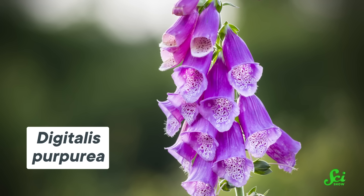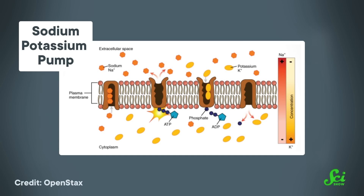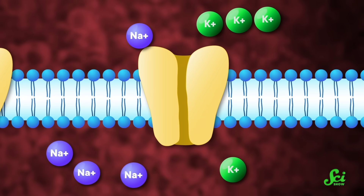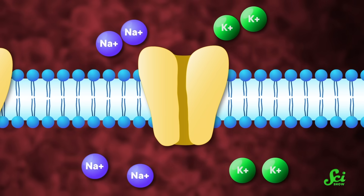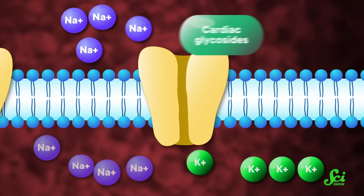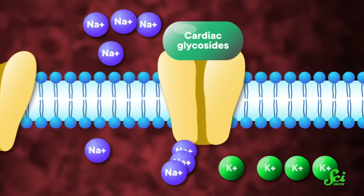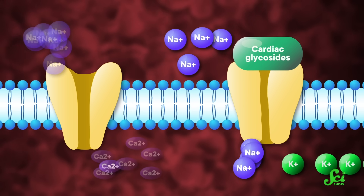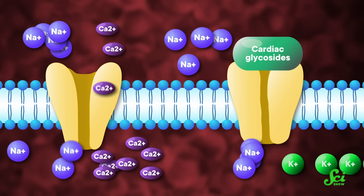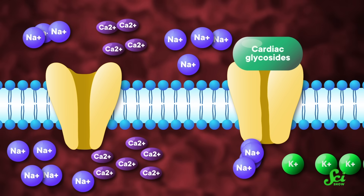Foxglove is a purple flowering plant that contains compounds known as cardiac glycosides, which can improve heart function by manipulating something called the cardiac sodium-potassium pump. These pumps have the very important job of keeping the right balance of ions like sodium and potassium both inside and outside of a cell. But when cardiac glycosides swoop in, they inhibit that pump. Sodium ions start to build up inside the cell. That becomes a problem for proteins called sodium-calcium exchangers, which try to remove calcium ions from the cell by letting in sodium. But that can't happen if the cell's already chock full of sodium. So calcium starts building up, too.